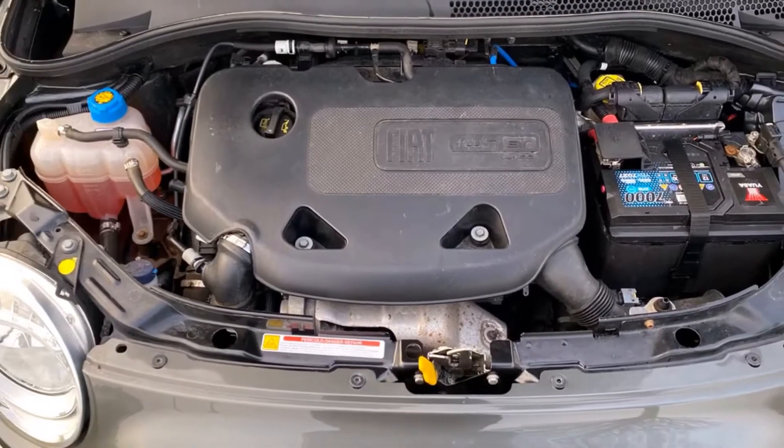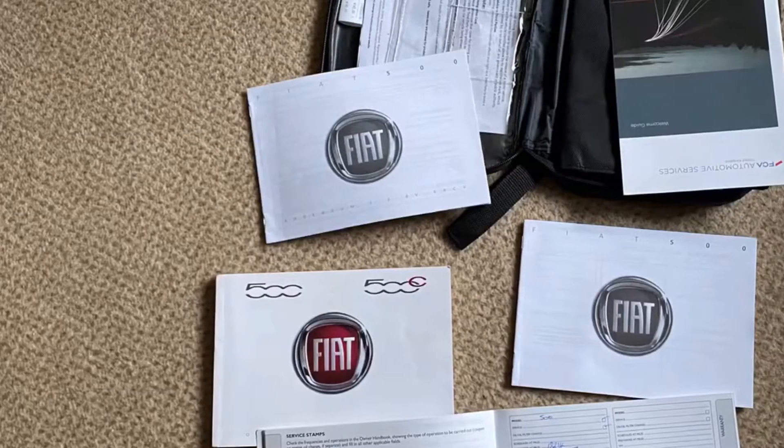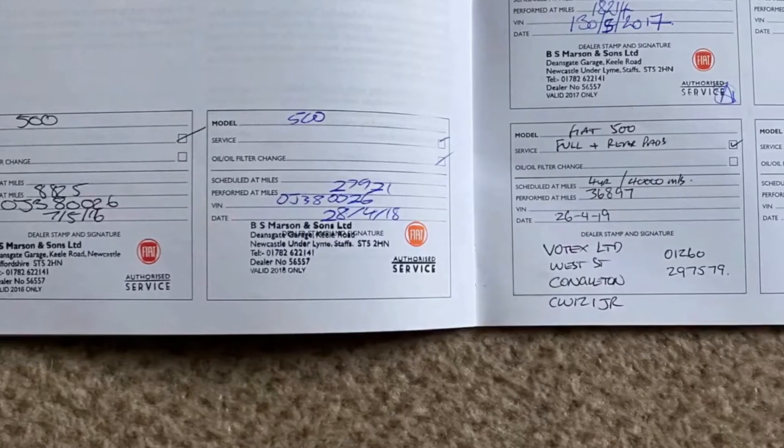Clean engine bay. Comes with the full book pack and stamped up service history.